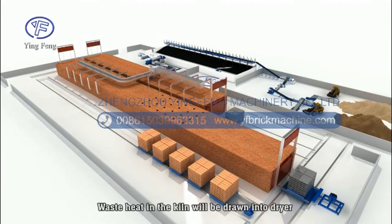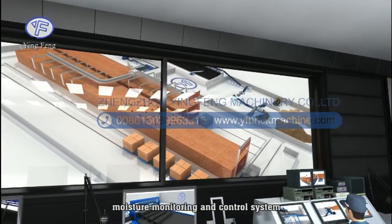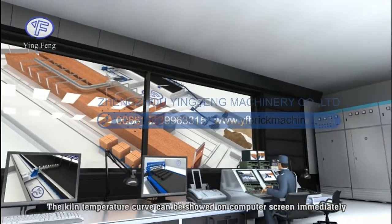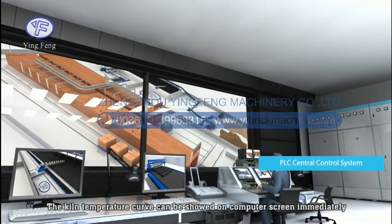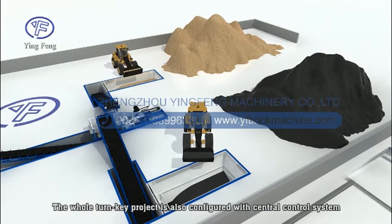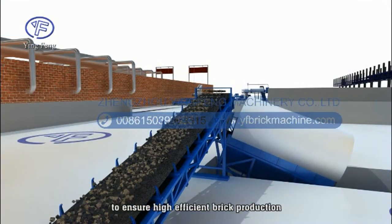Hot air from the tunnel kiln is drawn into the dryer through a pipe by a centrifugal blower. The tunnel kiln is configured with an automatic temperature and moisture monitoring and control system, and the kiln temperature curve can be displayed on a computer screen in real time. The whole turnkey project is also configured with a central control system which can detect and handle all faults promptly to ensure efficient brick production.